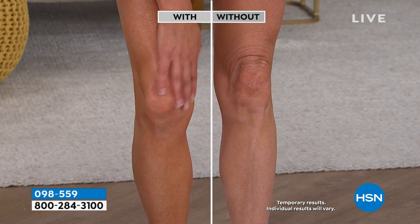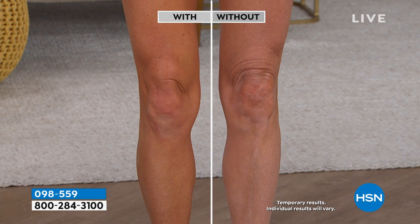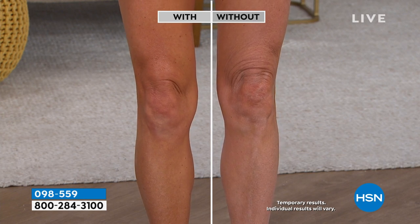Think of it like a serum for your body. You get out, you spray it a couple times in the front, of course in the back, and you feel like a million dollars. It soaks up — it's like a dry oil. It's not like you're wearing greasy baby oil all day long.